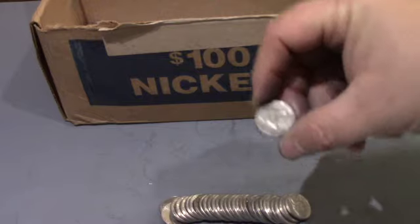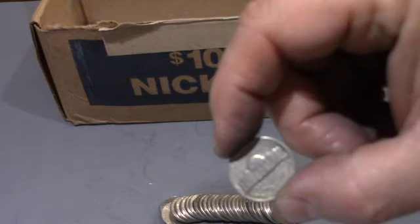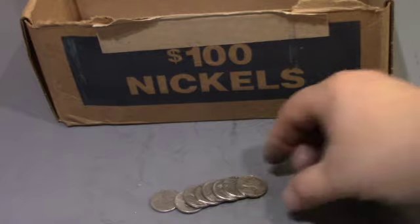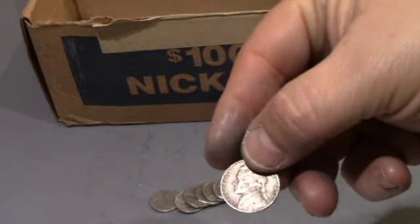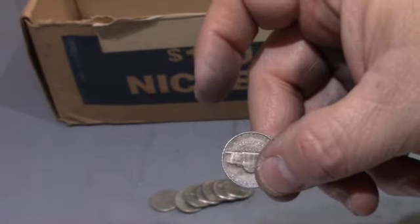This is roll 39, and this is a 1959 Denver. 11 rolls to go — see if we can get lucky and find some more silver, maybe a Buffalo. Same roll — a 1954 Philadelphia. Let's keep going.